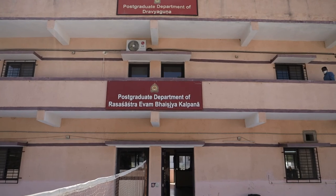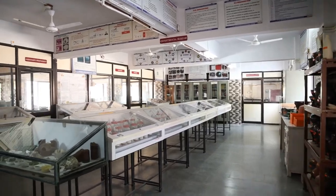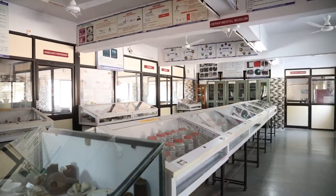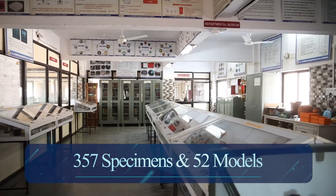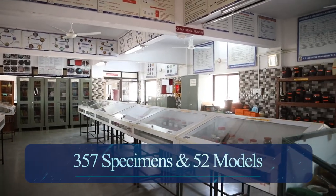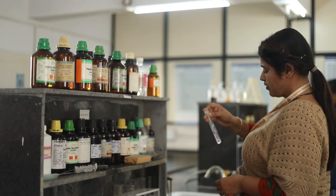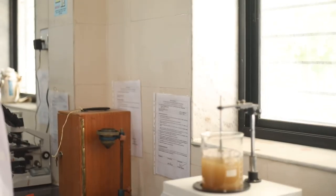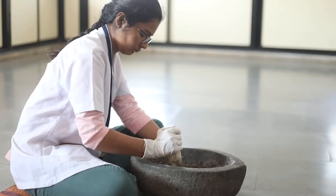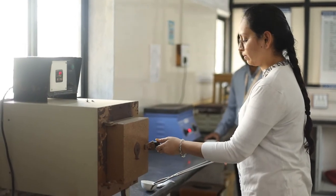Above the pharmacy, on the first floor, the departments of Rasha Shastra and Bhaishajya Kalpana are located, with an outstanding museum containing 357 specimens and 52 models. Next to the museum, there is a fully equipped laboratory where students observe, learn, grasp, and gain in-depth practical knowledge regarding the preparation methods of different formulations.